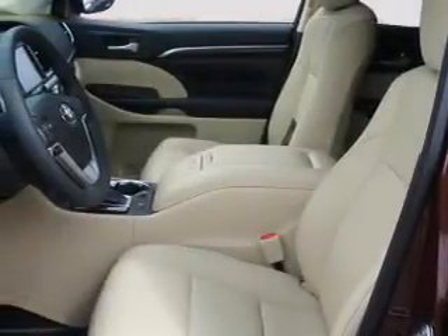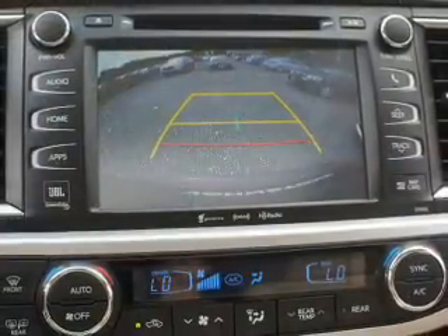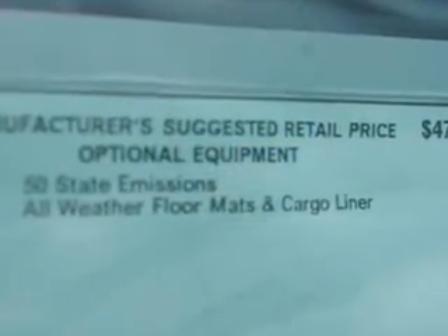Inside you'll find third-row seats, heated seats, Bluetooth connectivity, digital radio, Sirius XM satellite radio, an auxiliary input, steering wheel controls, a premium sound system, push-button start, and automatic climate control.